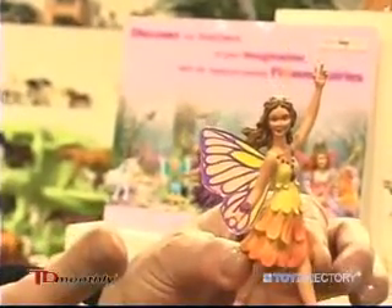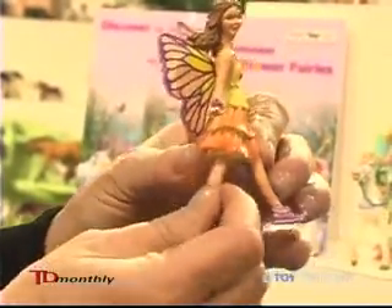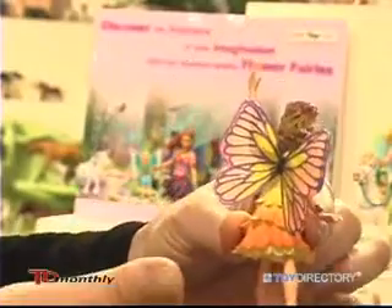Next is Buttercup, after the yellow Buttercup flower, with her finely hand painted wings again.